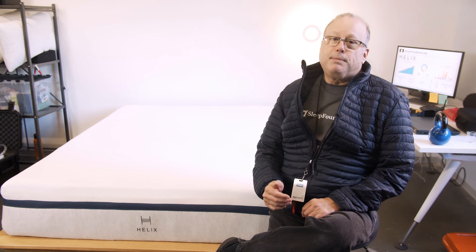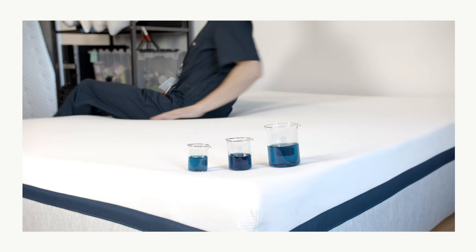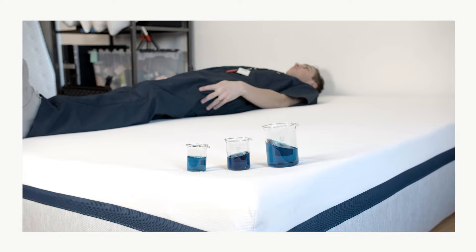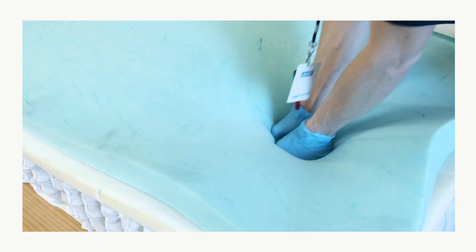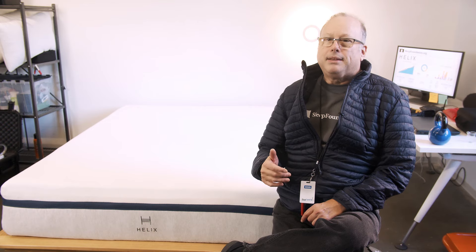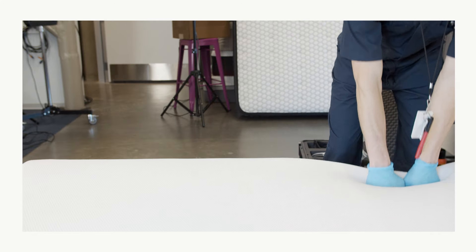Our testing showed the softness of the Helix Midnight doesn't quite support stomach sleepers who weigh more than 130 pounds — these sleepers may feel their midsection sinks into the mattress too much for comfort. We found the dual foam layers absorb motion very well; however, the pocketed coils in the foundation layer provide some springiness that does facilitate some transfer of motion across the surface.